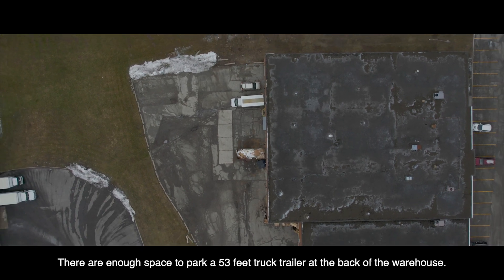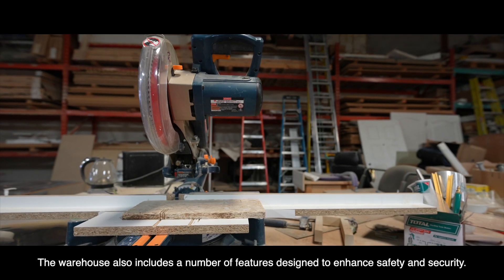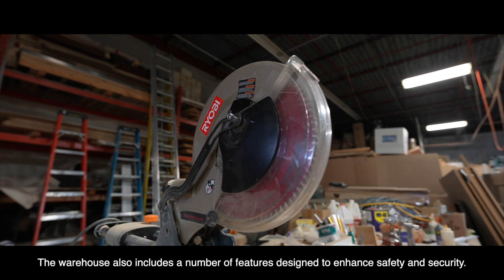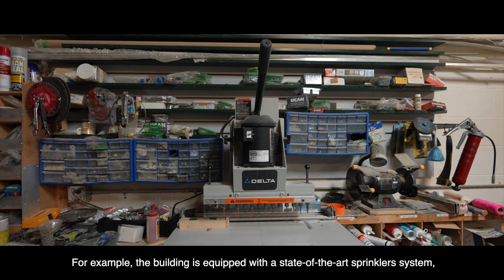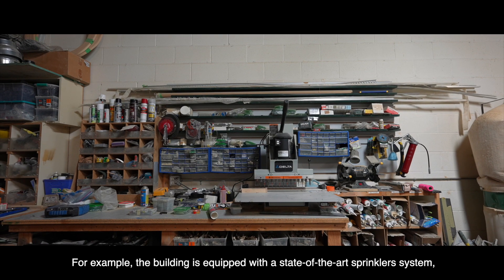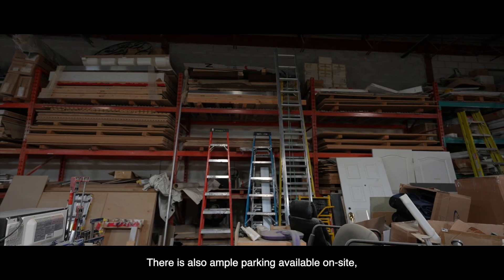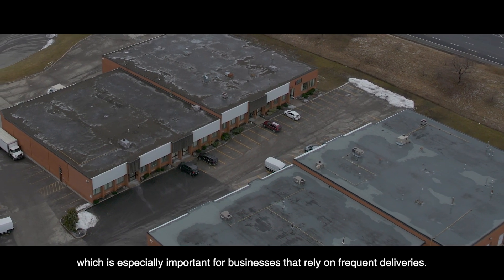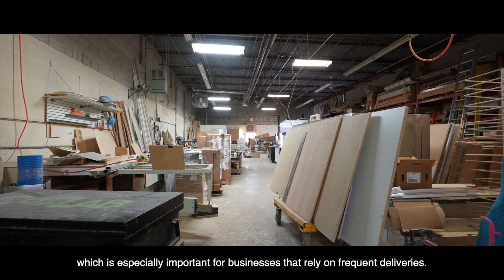There is enough space to park a 53-foot truck trailer at the back of the warehouse. The warehouse also includes a number of features designed to enhance safety and security. For example, the building is equipped with a state-of-the-art sprinkler system, as well as security cameras and an alarm system. There is also ample parking available on site, which is especially important for businesses that rely on frequent deliveries.